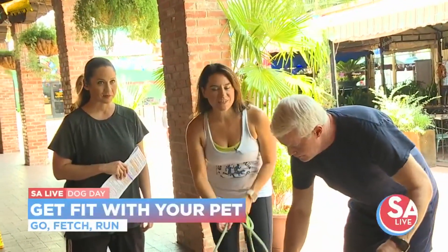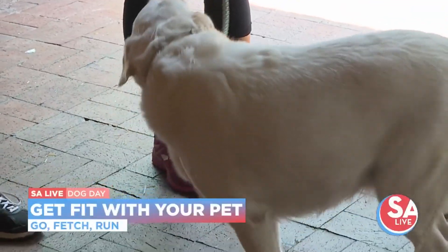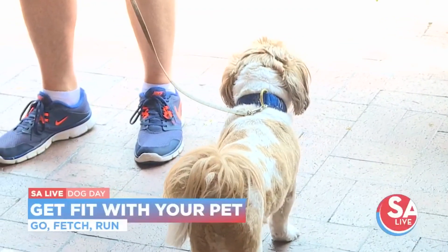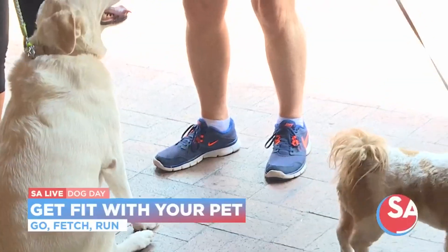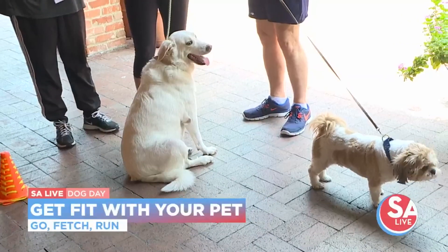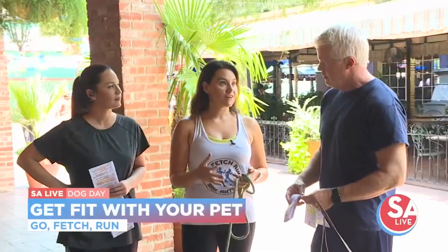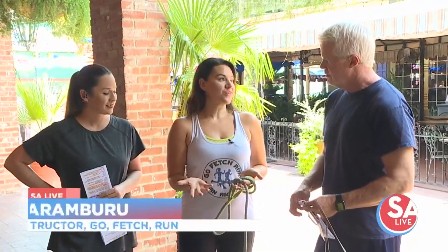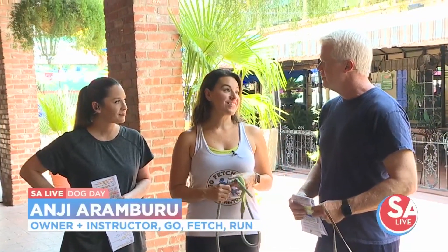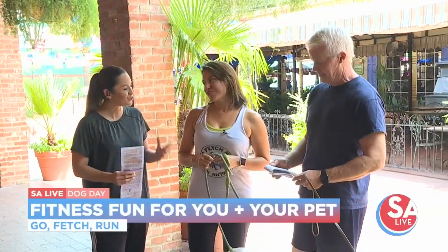Who do we have here first of all? This is Sprinkles — she was a rescue, she's about three years old. And that is Max in front of Sprinkles there — our dog. So the whole point of this is to just kind of bond with your dog and get a little exercise in, because people like to take their dog for a walk, but take it one step further, right?